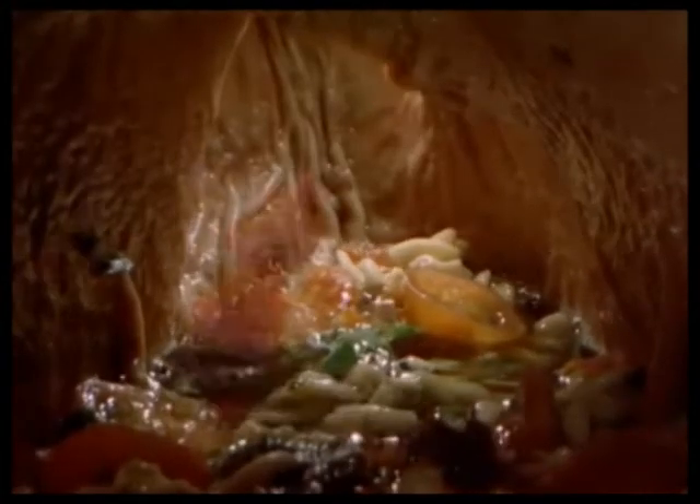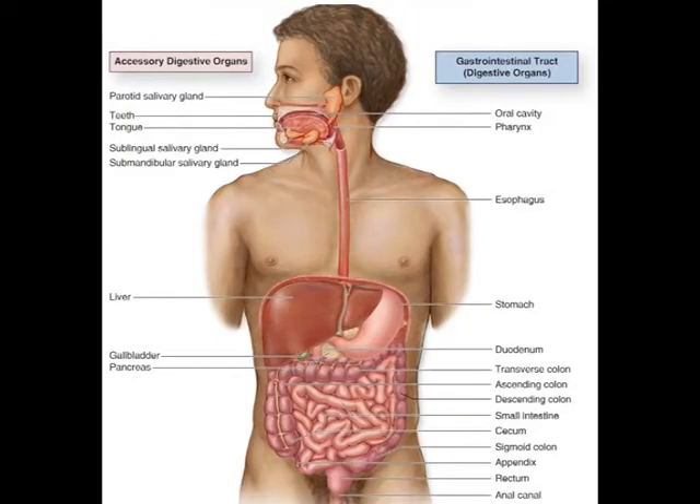We will begin our journey at the mouth. Food enters the mouth, and aided by mucus and rhythmic muscles, it travels down the oesophagus and into the stomach. The cardiac sphincter closes the entrance to the stomach to prevent digestive juices from escaping up the oesophagus.